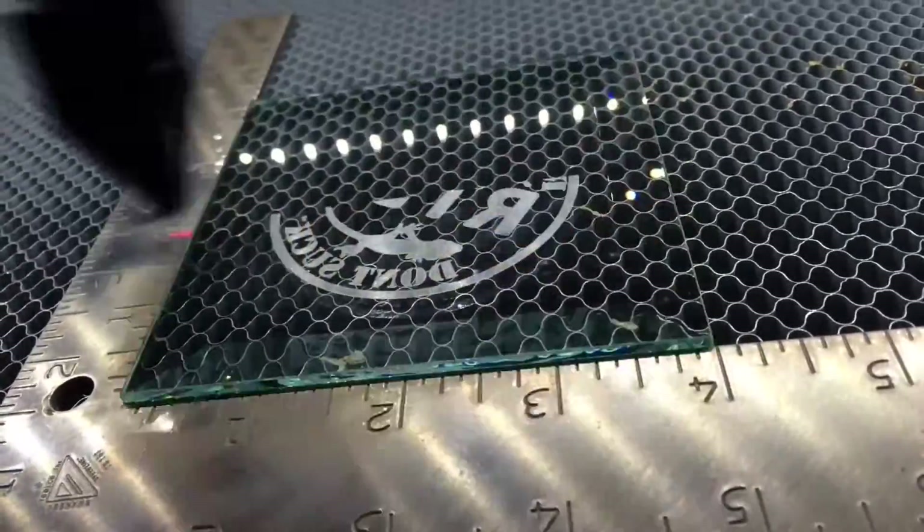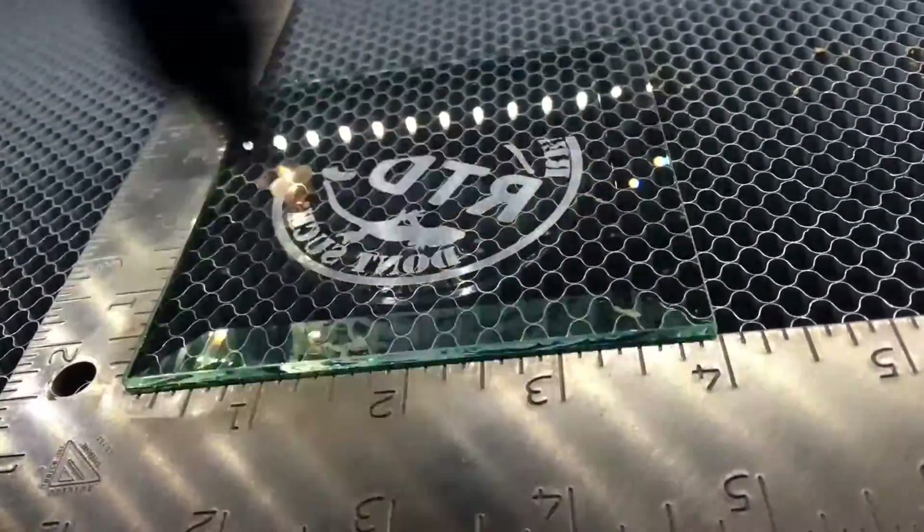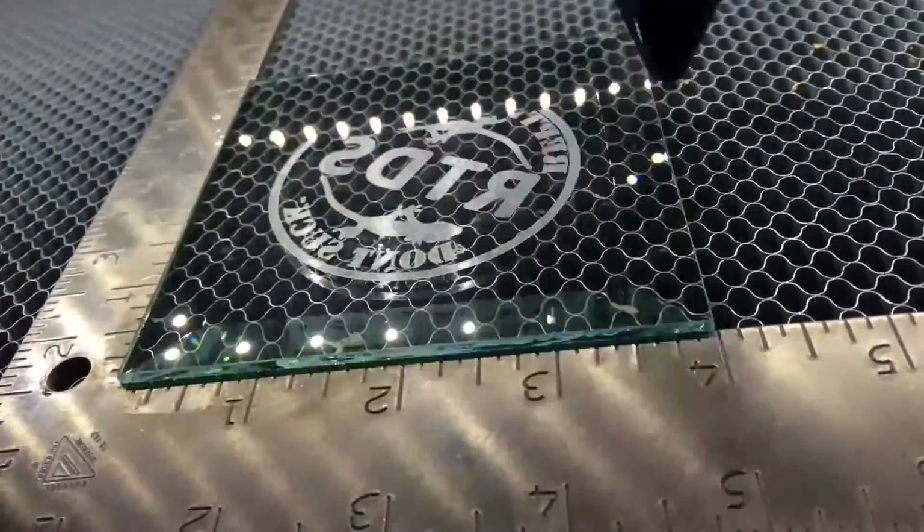This scene took incredibly long to make. Yes, we sped it up a little bit.